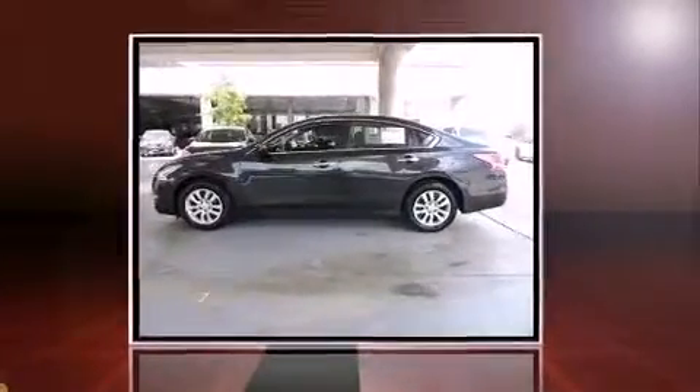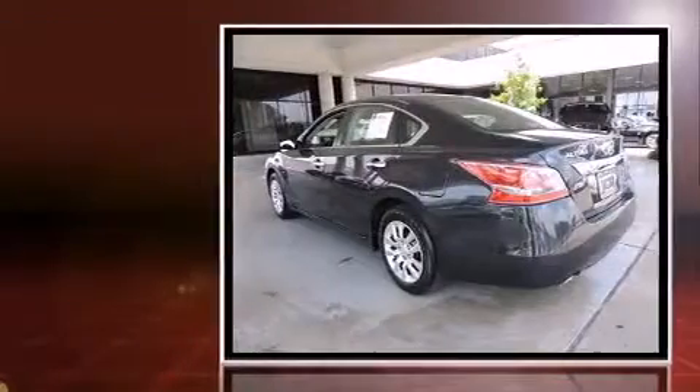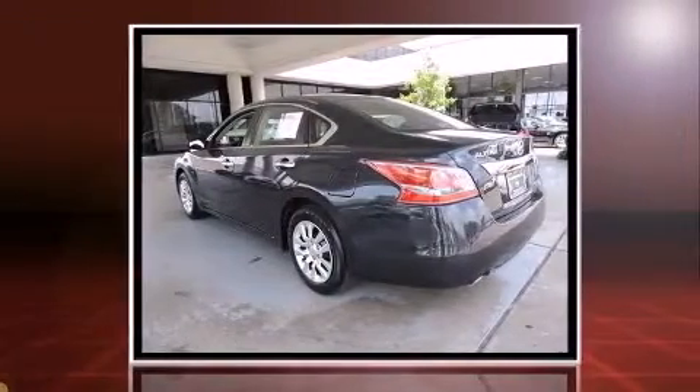Climb inside the 2013 Nissan Altima. With less than 30,000 miles on the odometer, this four-door sedan prioritizes comfort, safety, and convenience.